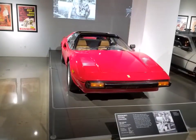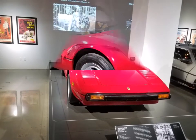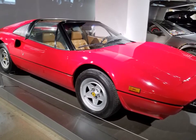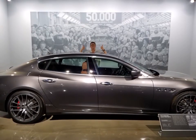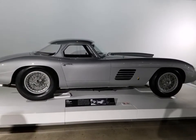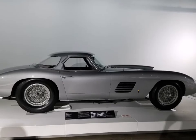We have the 1981 Magnum P.I. car — a Ferrari used exclusively for the movie, then retired and brought to this museum once it was sold at auction. We also have the 2016 Maserati for a low low price of $117,000, followed by the 1954 Ferrari that goes 170 miles per hour.